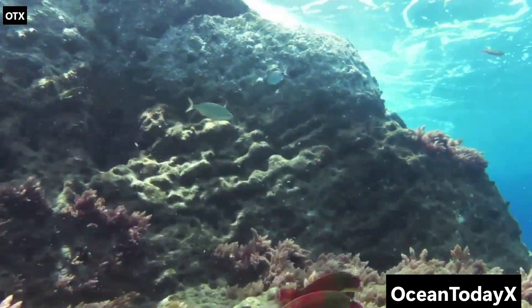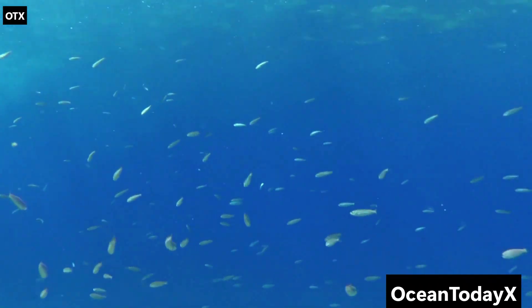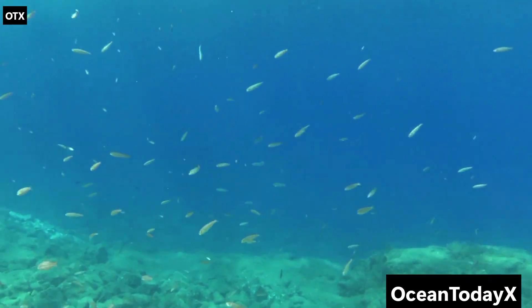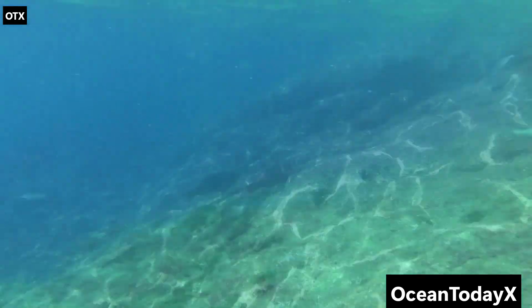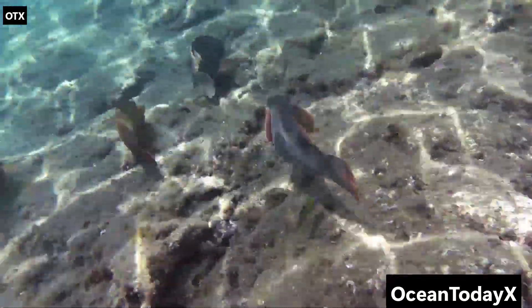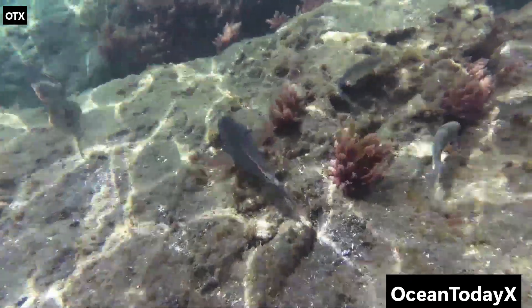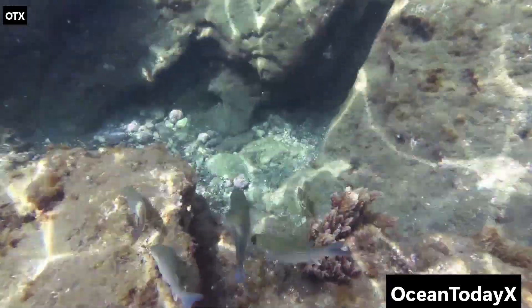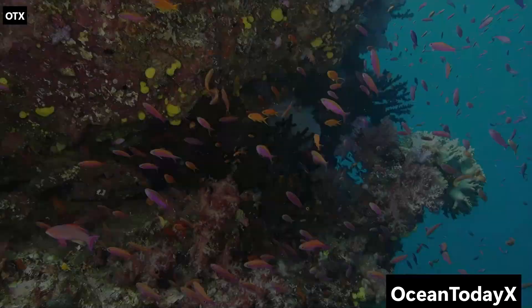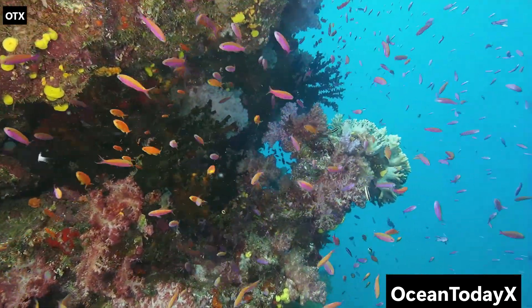About 200 metres below the surface, sunlight begins to die. This is called the mesopelagic zone — or as I like to call it, the ocean's awkward teenage phase. There's just enough light to make things spooky, but not enough to see who, or what, is staring at you. Here, fish don't play by the same rules. Meet the lanternfish, one of the most common fish on Earth. They're tiny, but they've got built-in flashlights on their bodies.